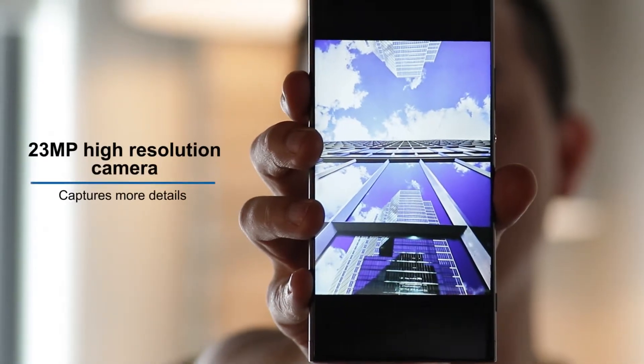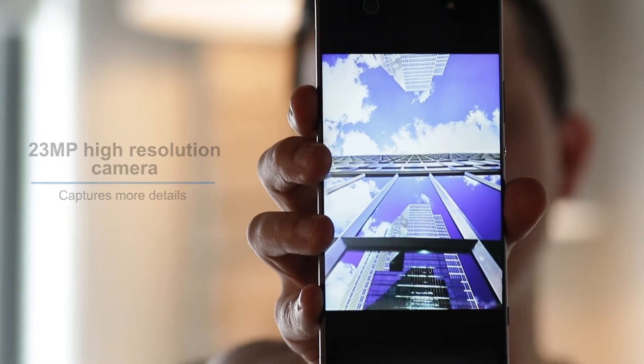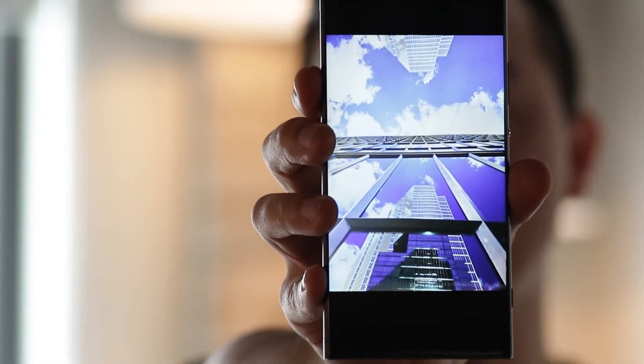Check this out. I did it all with this new device — the Xperia XA1 Ultra. I don't believe you. Let me show you this photo here. The 23 megapixel camera on the Xperia XA1 Ultra captures a lot of detail. That's how I can print these photos. Honestly Leon, I could have gone a lot bigger.